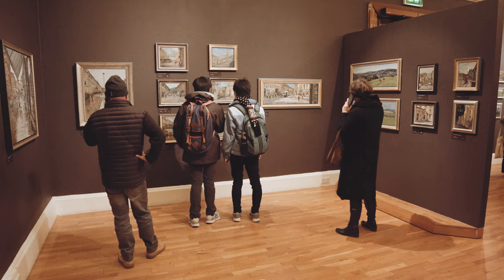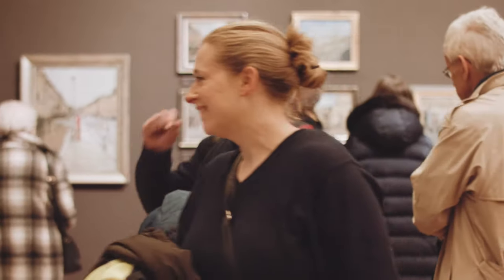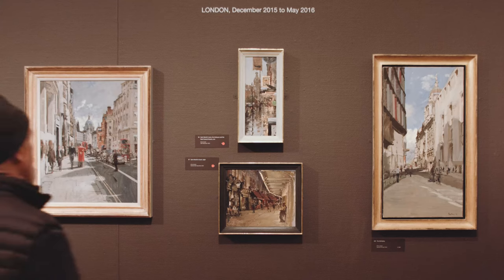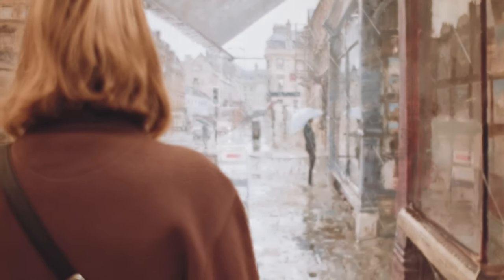There are 140 paintings and drawings in the exhibition, 86 of them are of Bath, and Pete's travels to places like India, Spain, France, Dublin, London — so hence the exhibition's title is A Bath Painter's Travels.